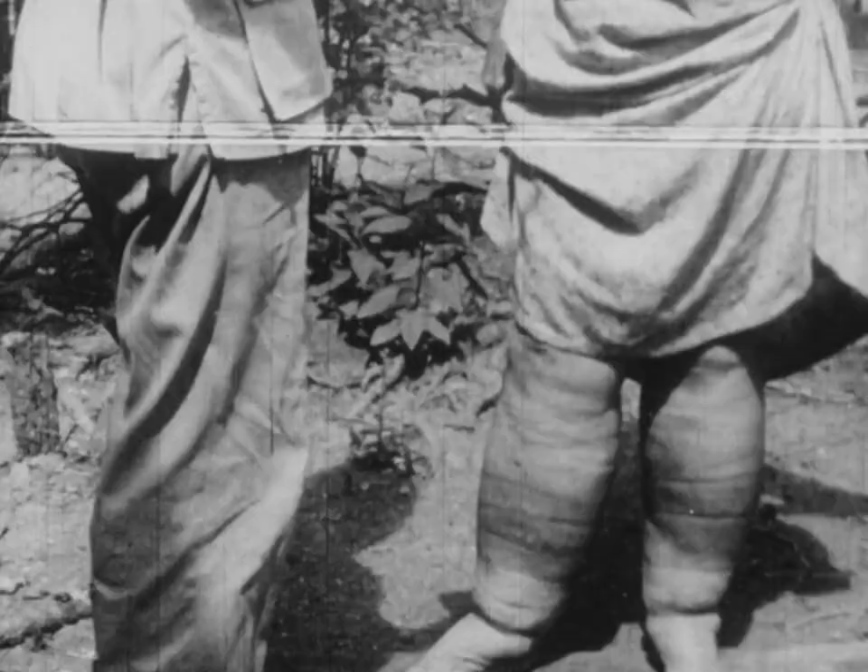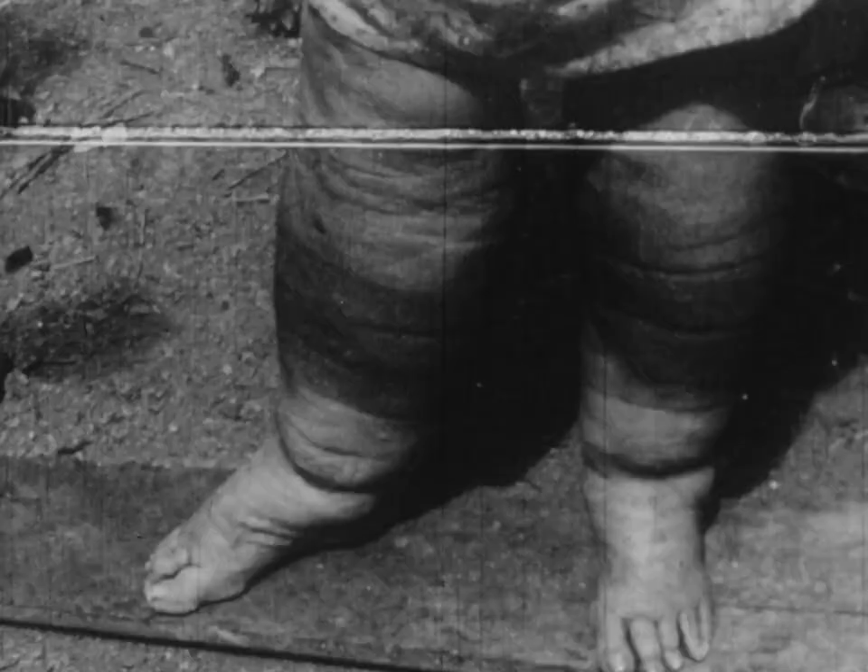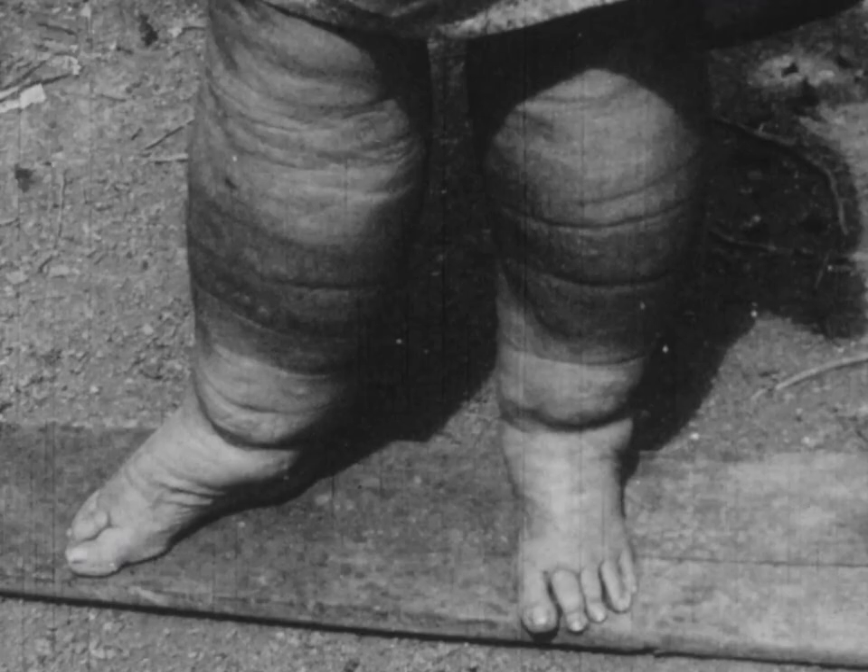There are many effects of filariasis. Long-standing infection may lead to swelling of the limbs called elephantiasis. At first, tissue fluid or lymph accumulates, but later there are permanent changes in the tissues themselves.